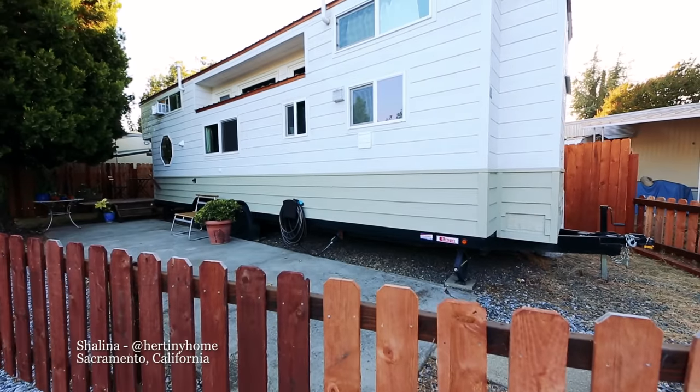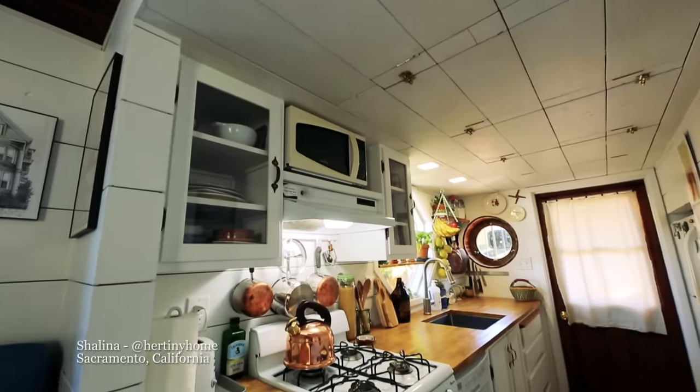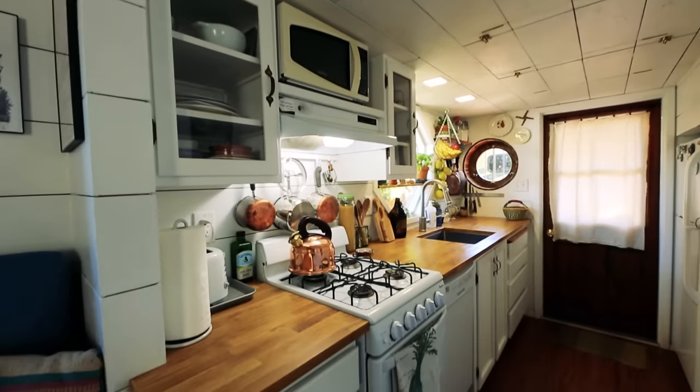When you're designing a tiny house, it's so important to utilise each and every possible inch of the space that you can. We've found some great examples of people who have done this incredibly cleverly by utilising cavities within the ceiling, the floor, and the walls. In Sacramento, California, Shalina has found loads of extra storage space by utilising a cavity within the ceiling.